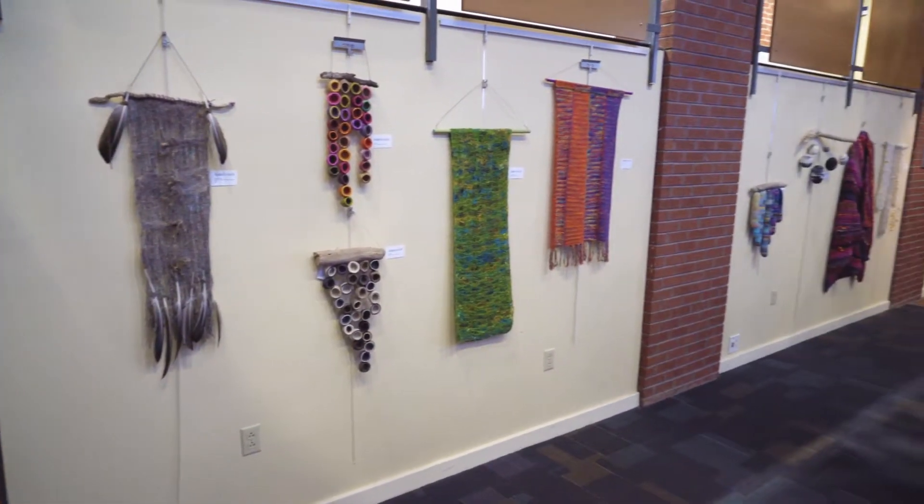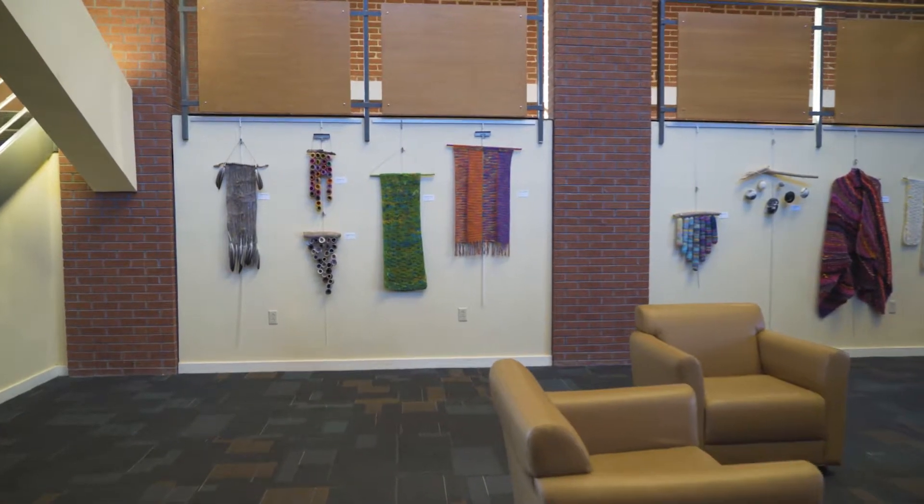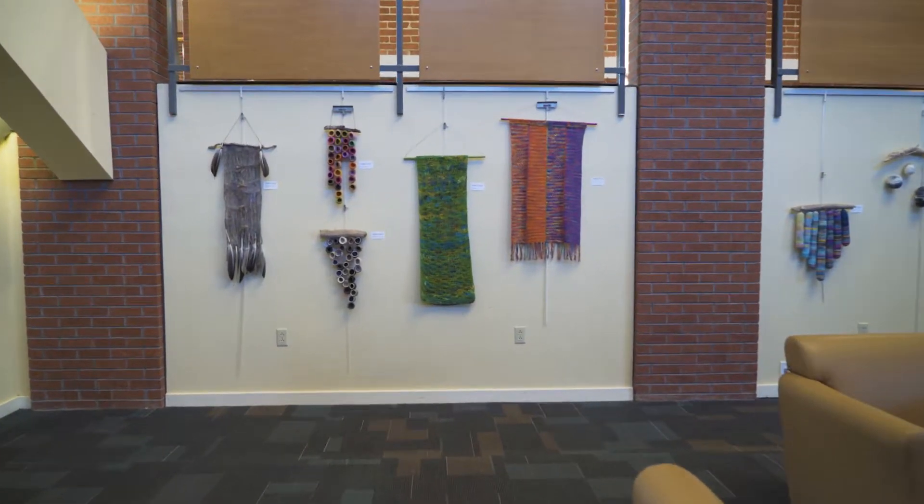Bronwyn Fullington is our fiber mixed-media artist. She has some wonderful pieces. They range from clothing to jewelry to anything you can think of that her artistic mind could create.